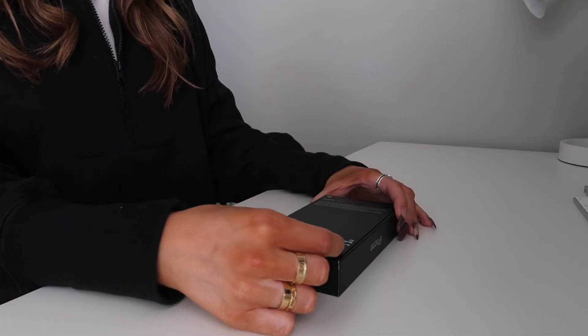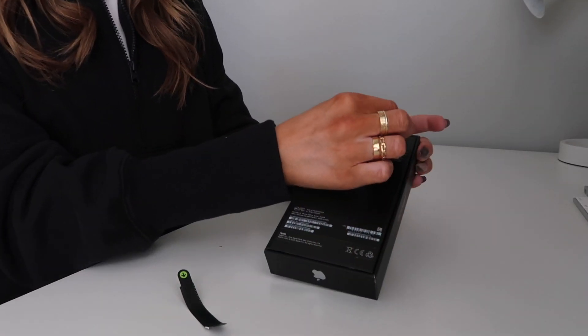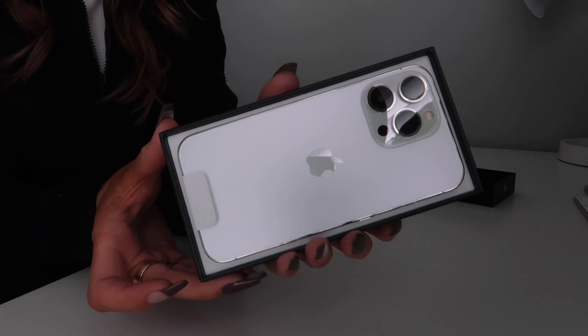I'm going to pull up the tabs and flip it over. Oh my gosh, that was so loud — I literally dropped it! Not very satisfying. Here it is. I'm so scared I'm going to drop it before I even do anything with it. It's so stunning!